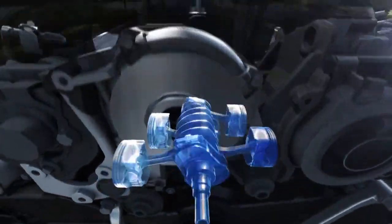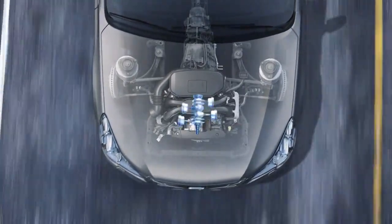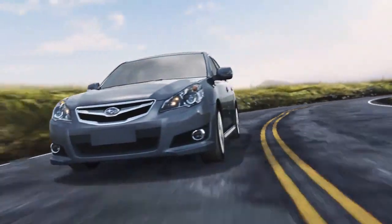Finally, we take advantage of this naturally balanced layout to align the engine symmetrically in the chassis for weight distribution that's more even, and agility that makes driving even more dynamic.